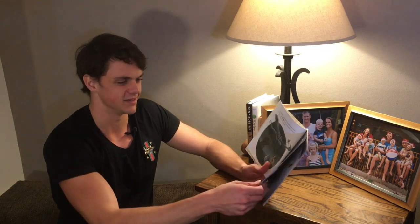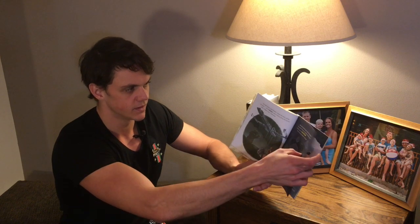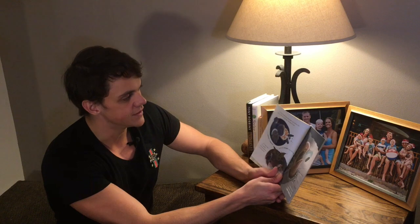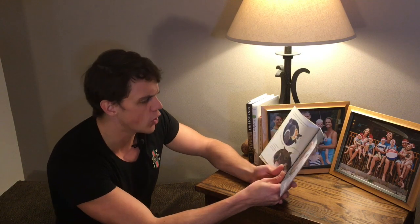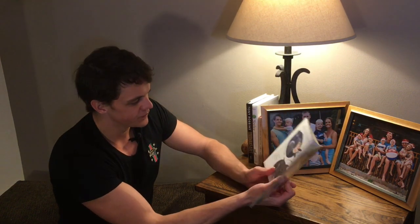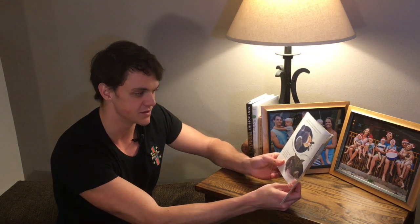Meanwhile, the Millennium Falcon is being chased by Imperial Star Destroyers. Han Solo has a plan to escape — he flies into an asteroid field. 'They'd be crazy to follow us,' Han says. The giant Imperial Star Destroyers can't follow the Millennium Falcon, but the smaller TIE fighters can. They swoop and swerve and finally crash into the flying rocks.